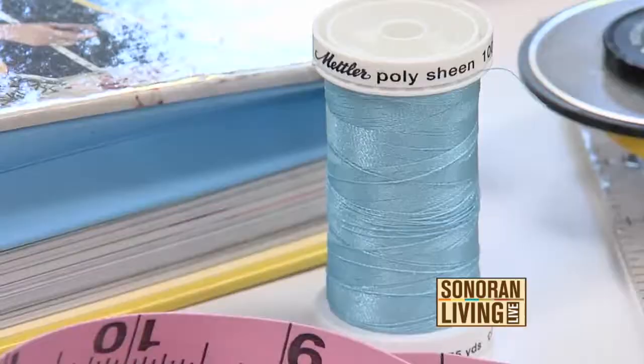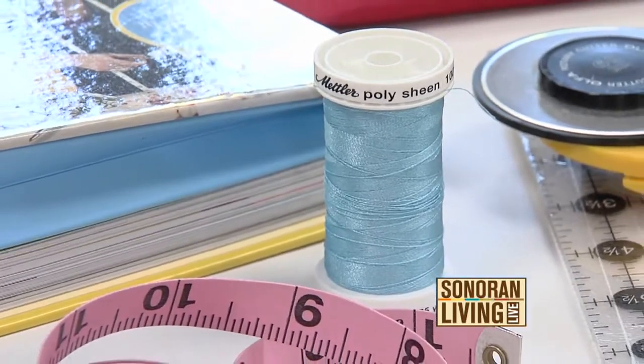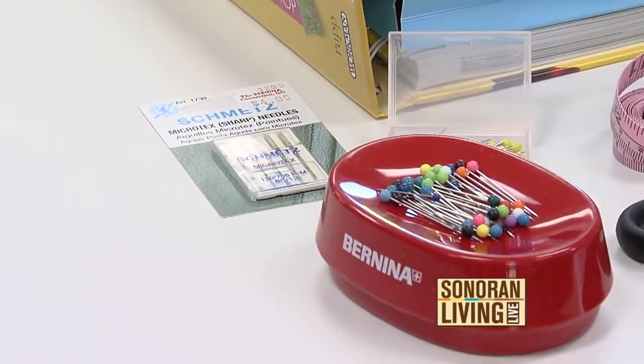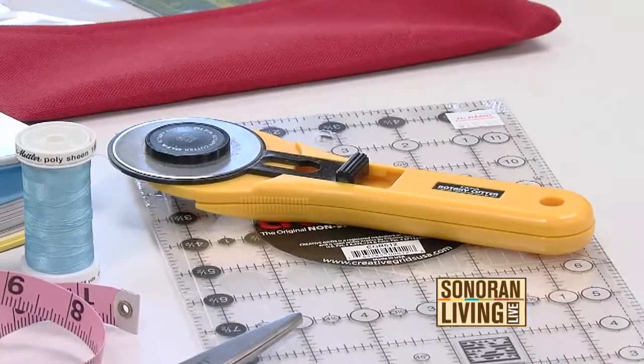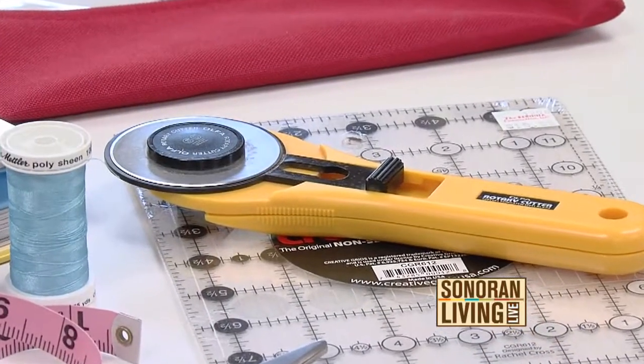Let's start with the basic supplies. After you get your machine, you need a certain amount of supplies. You need to buy good thread and needles — get some needles with your machine. You need scissors and measuring devices. If you're going to do any quilting, you need a rotary cutter — it's like a pizza wheel — and a ruler.